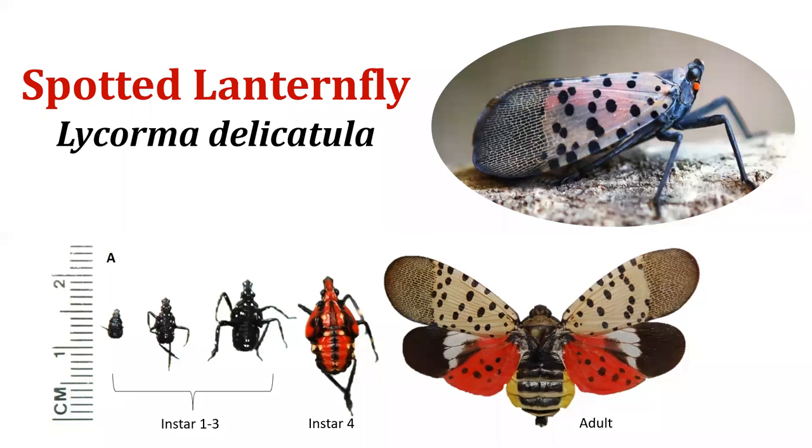Spotted Lanternfly, Lycorma delicatula or SLF for short, is an invasive plant hopper native to Asia. Its appearance changes depending on its life cycle stage: from instar one through three, nymphs are black with white spots, and by the fourth instar they turn red with black spots, just before turning into an adult with very colorful wings. Spotted lanternflies are most often seen with their wings closed and they form large swarms on host plants. Adults and nymphs use piercing mouthparts to suck plant sap, making their hosts vulnerable to disease and attack from other insects.